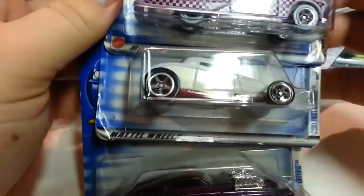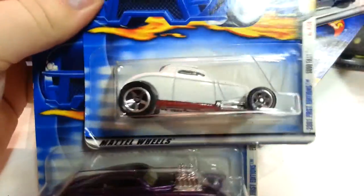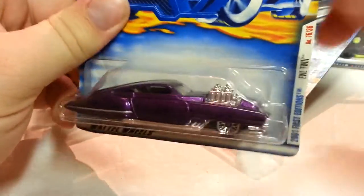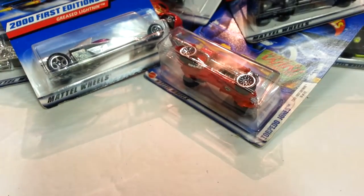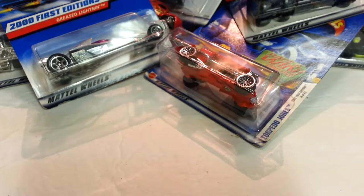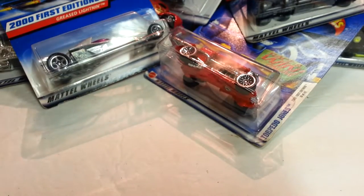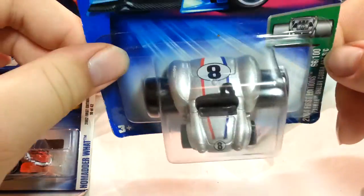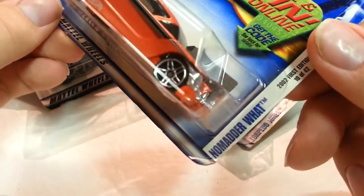I think this one was Purple Passion. What is that one — So Fast. Evil Twin. '57 Chevy. One of these weird cars — it's a Fatback Shelby Cobra. I think there's a few Fatbacks in here.